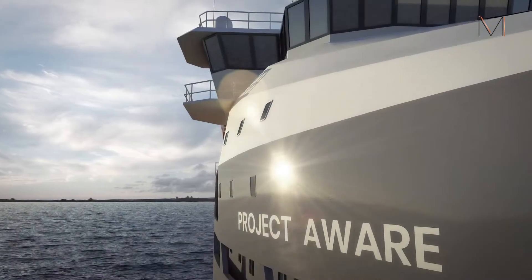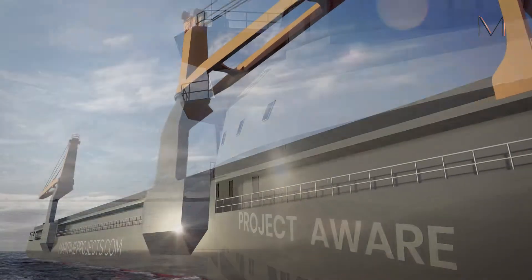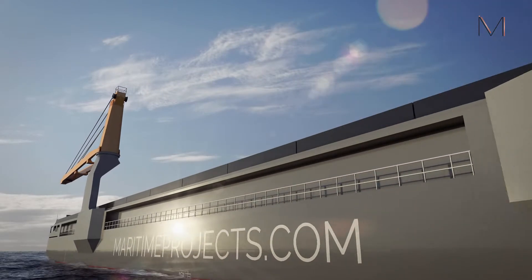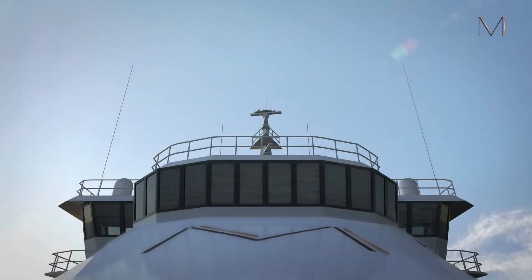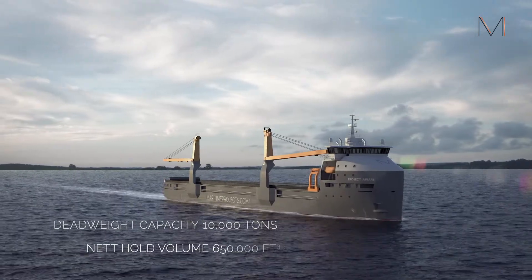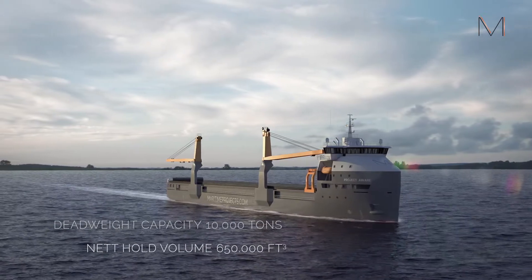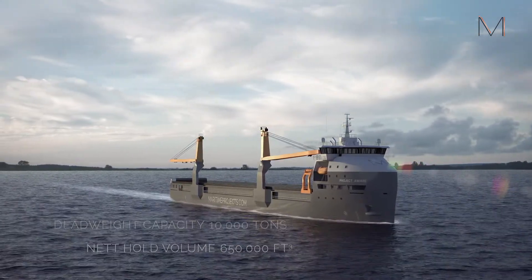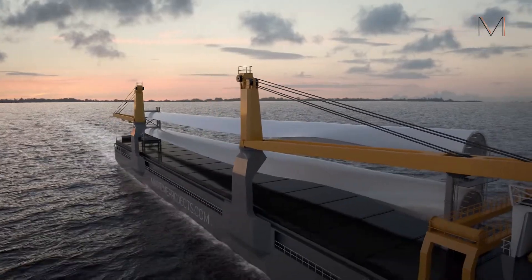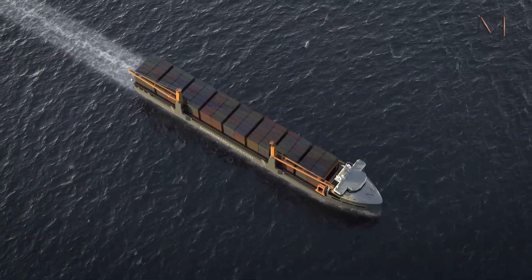Maritime Projects developed AWARE, a multi-purpose cargo vessel that will be able to transport cargo in a cheaper and more environmental-friendly way. With a deadweight capacity of 10,000 tons and a net hold volume of 650,000 cubic foot, it can carry various types of cargo, such as wind turbine blades, bulk, paper reels and containers.